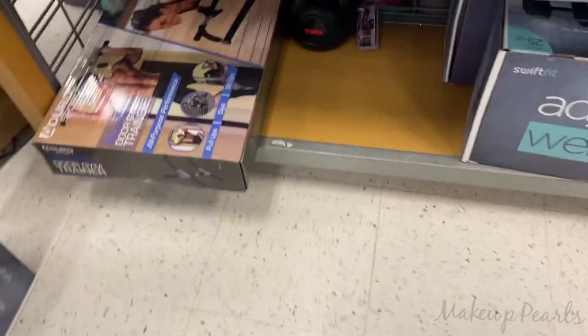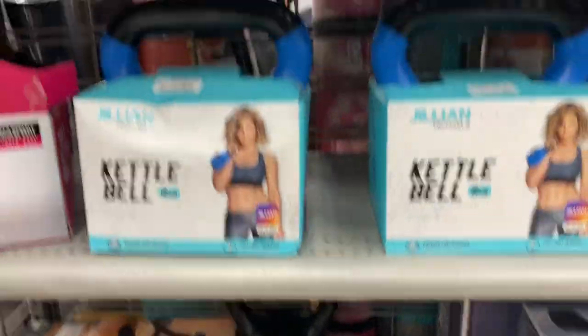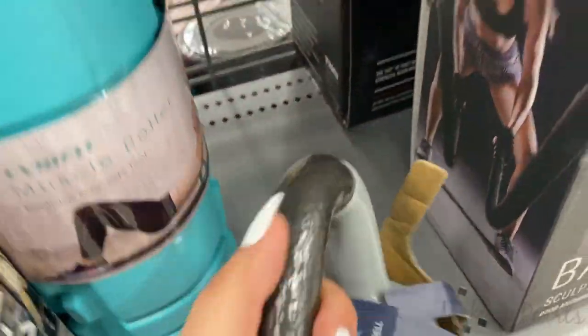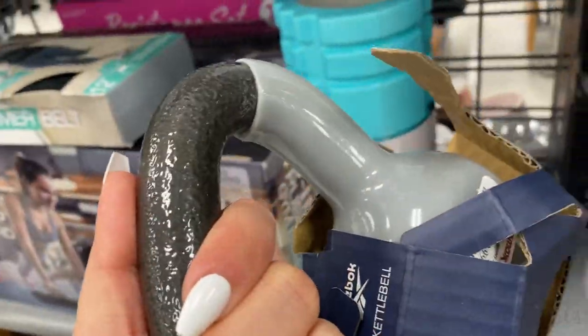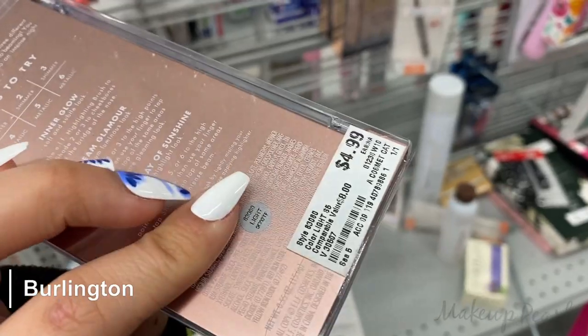If I can find one, I'll show you — those other kettlebells felt so fake and plastic. They don't feel like a real five-pound weight, like the ones from the gym. So I'm going to get this. At Burlington, I found the Elf Glow and Gleam palette, running for $4.99.